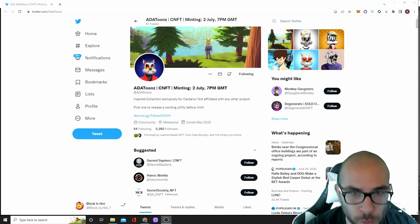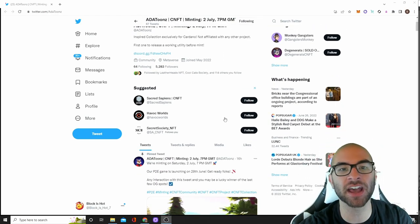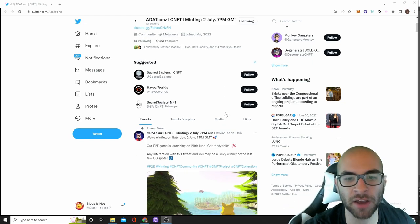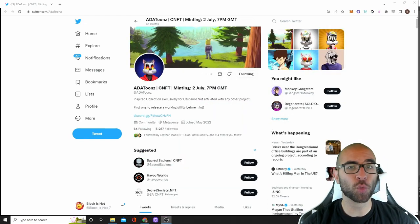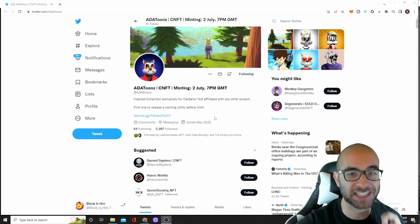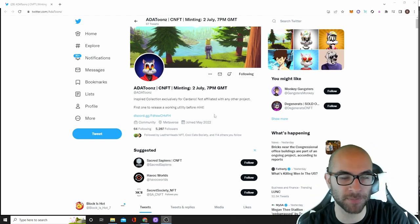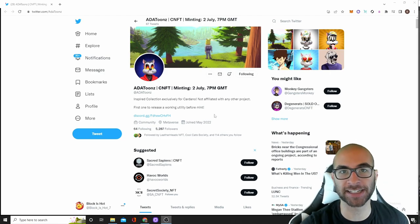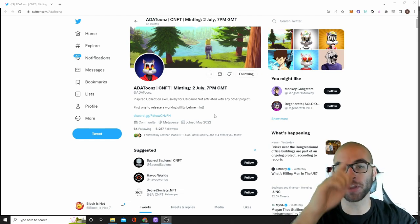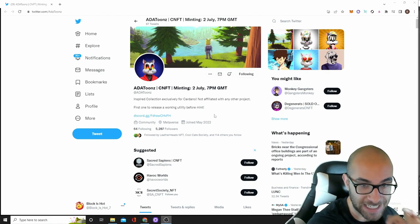The last project on our list today are the Ada Toons. They are releasing 7,500 of their NFTs on July 2nd — 77 ADA for people on the whitelist or OG, and 87 ADA for anyone in the public. The first two warnings I want to bring up before talking about their roadmap: one, they don't have their website out yet and it's only a few days before mint. Personally, when a project doesn't have their website, there's a 0% chance I'm minting that project unless the team is fully doxxed. The fact that they aren't doxxed and don't have their website out yet automatically makes my rug pull vibes tingling.